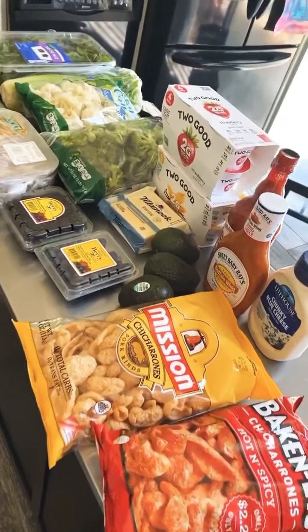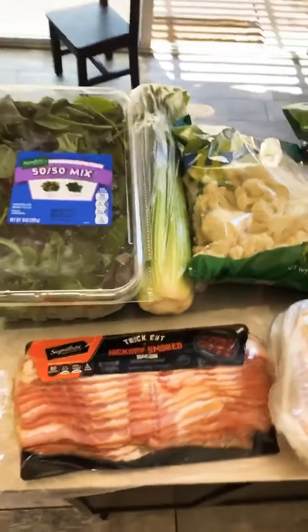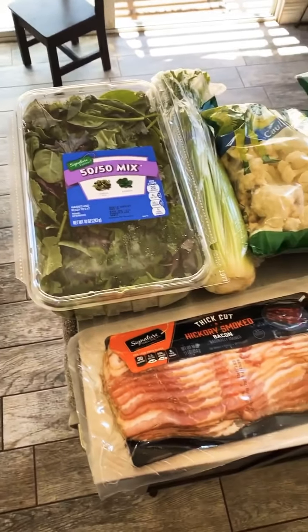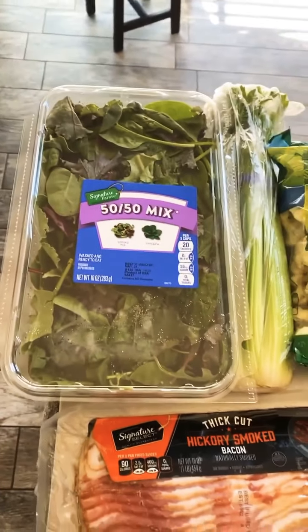Okay, keto grocery haul — I want to show you what we get and explain a little bit more. If this is not your kind of thing, just keep scrolling, this will be super boring for you. But if you are doing keto or low carb and want some more information, stick around.